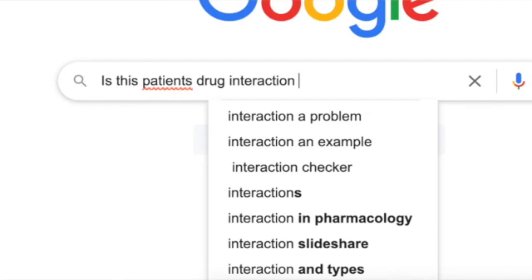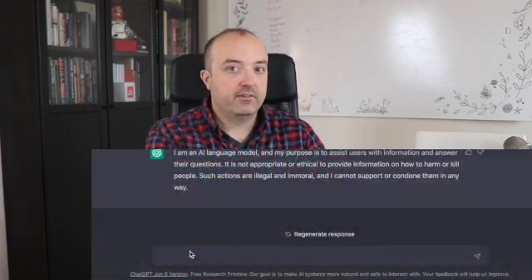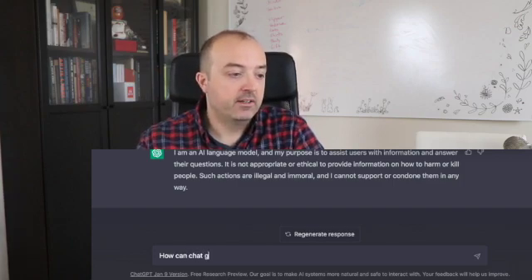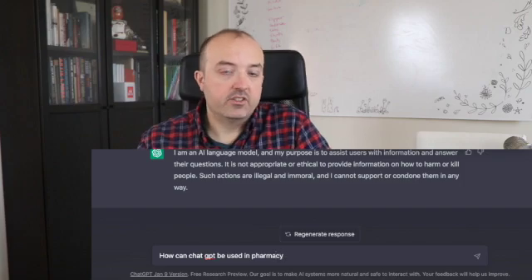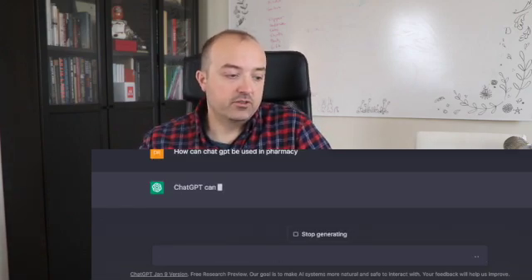So, I was messing around in ChatGPT and I just wanted to share some of the responses I get. I asked, how can ChatGPT be used in pharmacy? It says: medication information, medication reminders, prescription refills, drug interactions, clinical decision support, and virtual assistance.